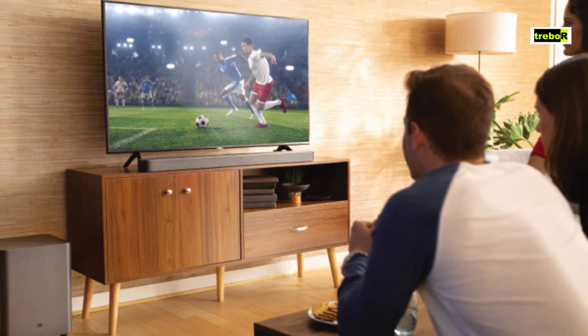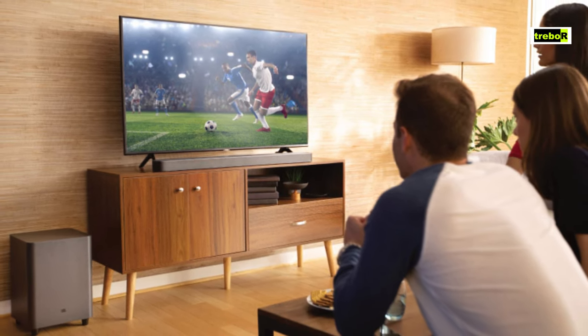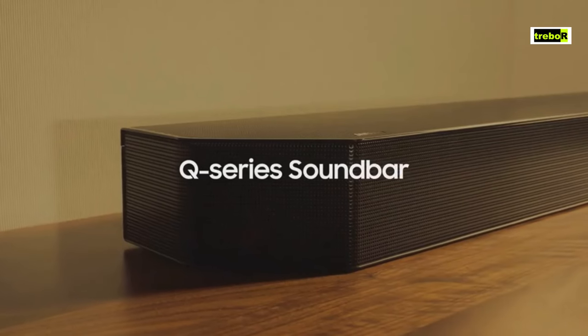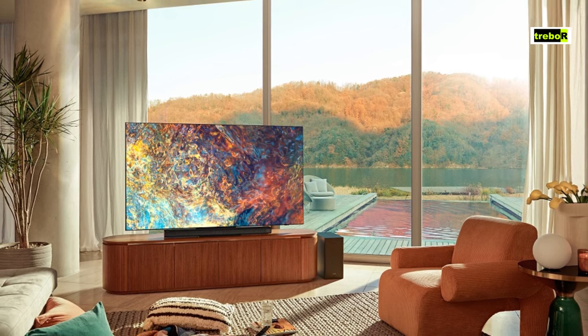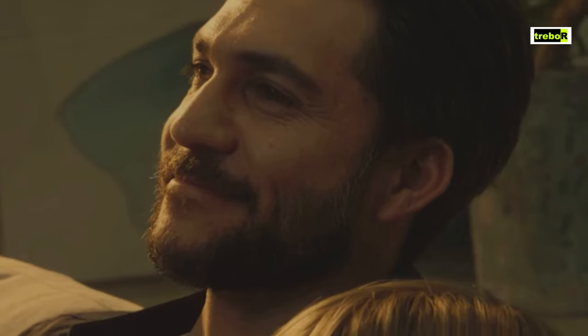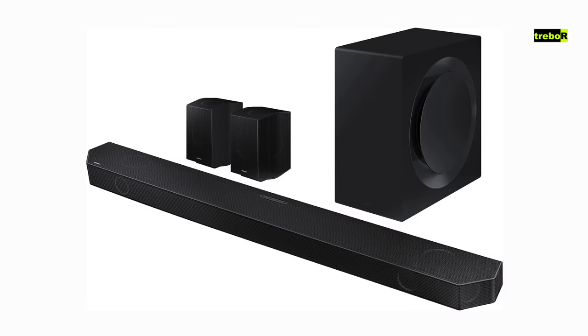The Samsung HWQ-990B is well connected — it's got HDMI ARC, optical, Bluetooth, and even Wi-Fi for those who like to stream wirelessly. Plus, it plays nice with Samsung's SmartThings ecosystem and voice assistants like Amazon Alexa. If you want a soundbar that's the life of the party, the Samsung HWQ-990B is your go-to. With its sleek design, impressive audio performance, and connectivity galore, it's a fantastic choice that won't break the bank.